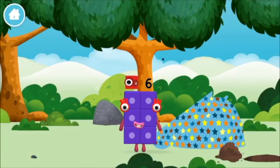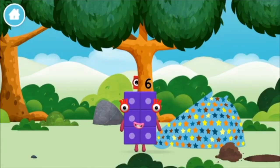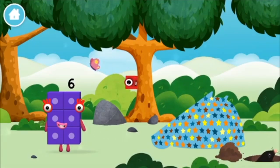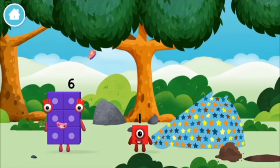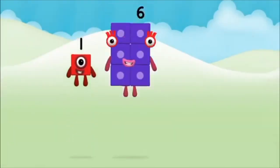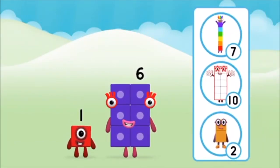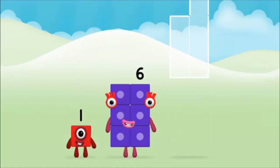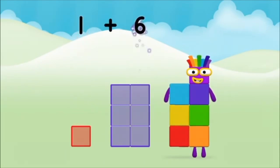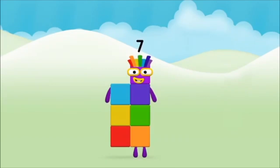You made a new number block. One mole digging a hole. Which number block did you find? Which number block do you think adding these together will equal? That's right: six, one plus six equals seven. Marvellous! You made number block seven.